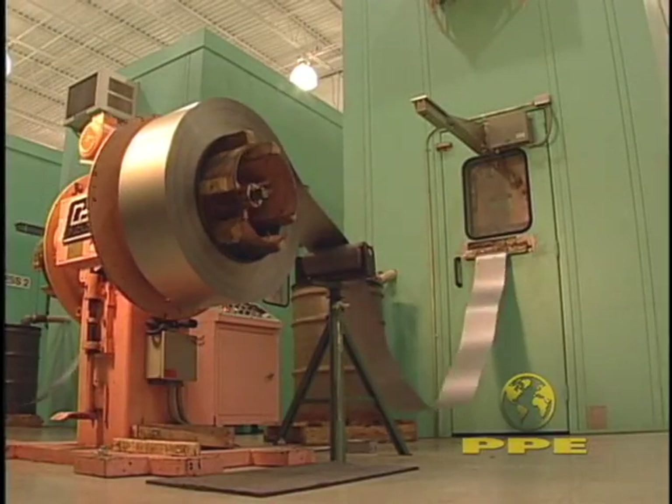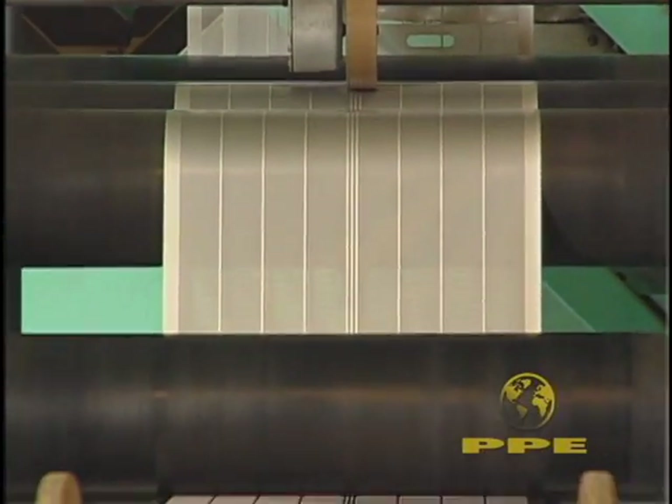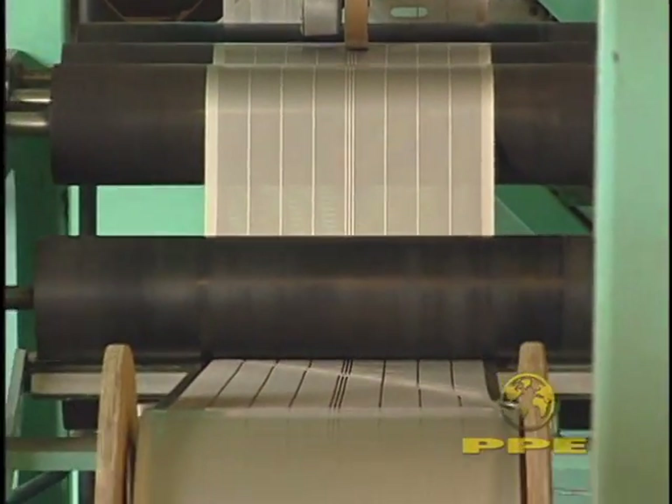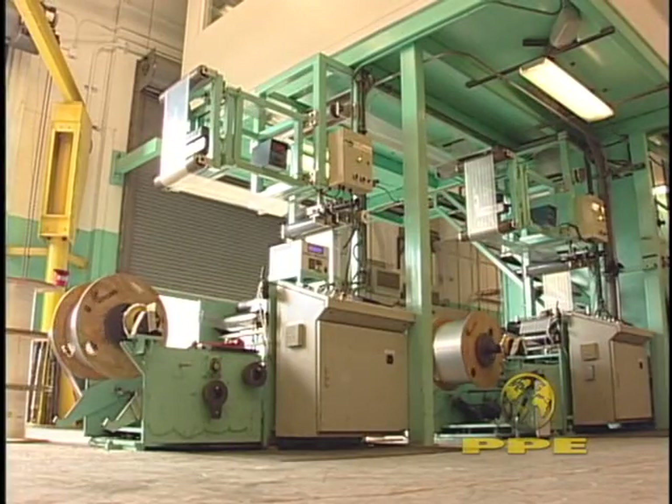Whether it's 80 thou steel strip, bandoliered connector pins or delicate perforated 1 thou strip, the result is smooth material transport and precise winding at the desired tension.